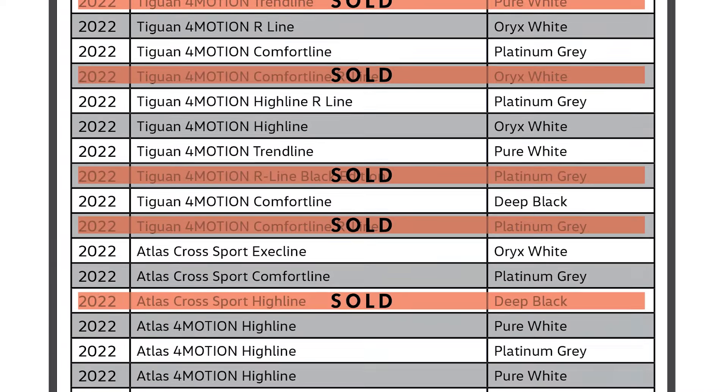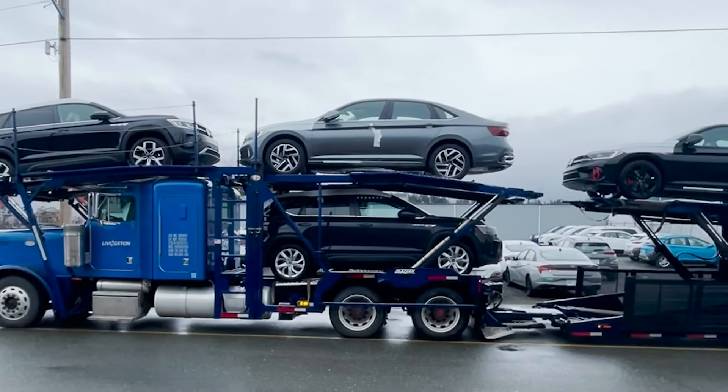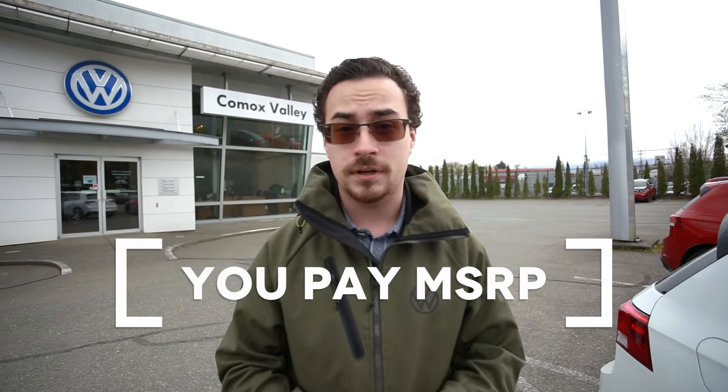The last three truckloads we've got have all been sold before they landed here. The real kicker with these new cars that we're selling is we're selling them at MSRP. We're not like a lot of dealers out there adding insane markups of 5, 10, even $15,000 on top of their selling price — we're keeping things right at MSRP.